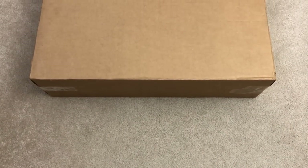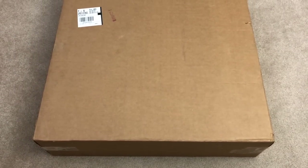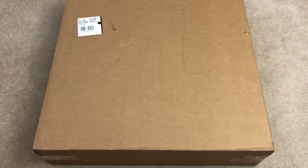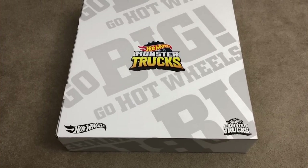Hey guys, what is going on! I received a pretty cool package from Mattel and all they told me is that the theme is monster trucks. However, they did give us a little hint and said they are going big. So check out what was inside this box — here's the monster freed from the box we shipped!